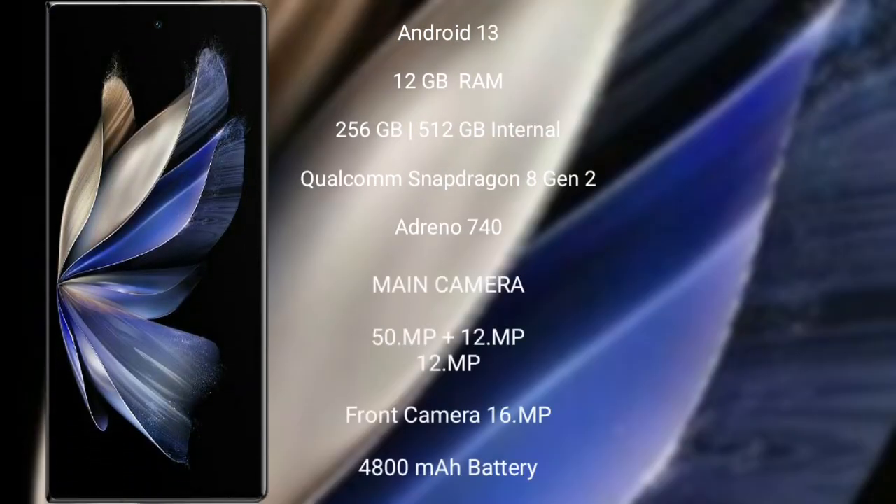Vivo X Fold 2 runs on the Android 13 operating system. It comes with 8GB or 12GB RAM and 256GB or 512GB internal storage, powered by the Qualcomm Snapdragon 8 Gen 2 processor with Adreno 740 GPU.